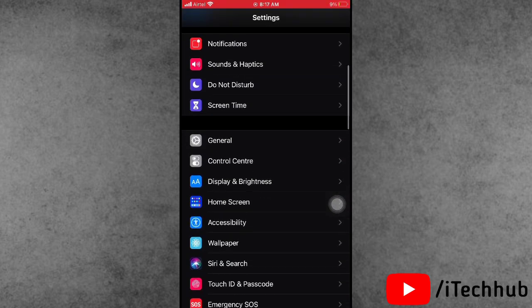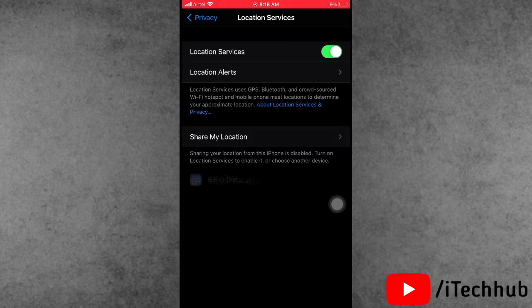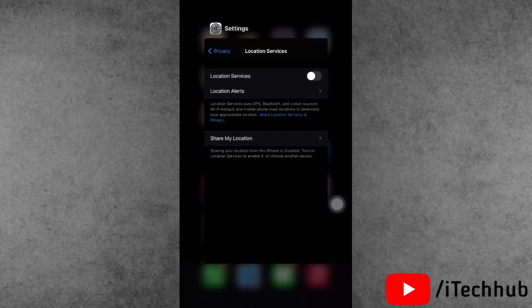The seventh solution is to turn off Location Services on your iPhone or iPad. Open the Settings app, scroll down and select Privacy. In Privacy, the first option is Location Services — if Location Services is turned on, please turn it off on your iPhone or iPad.